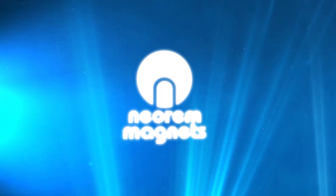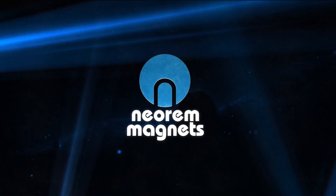Introducing Neorem Magnets, your supplier of high-tech, premium-quality permanent magnet assemblies.